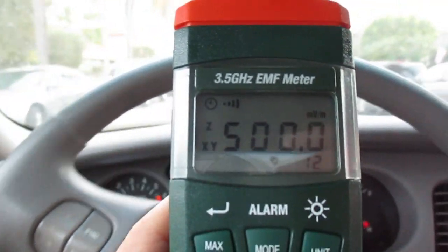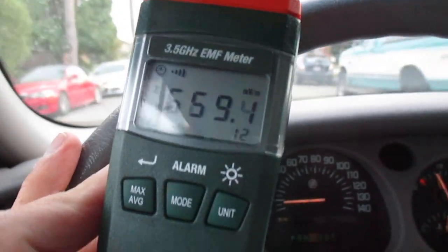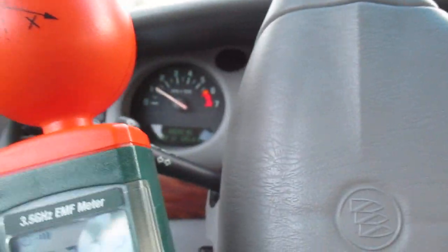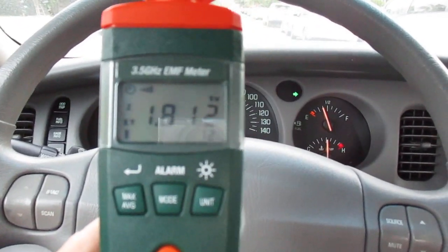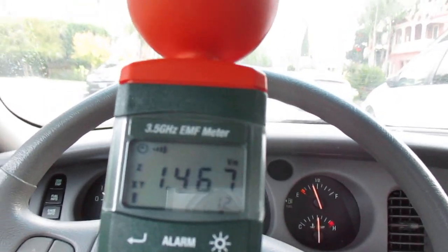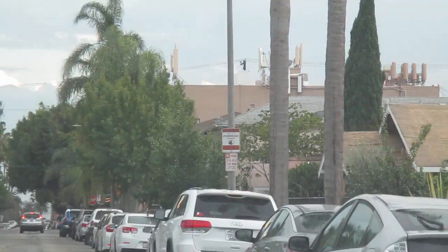As you can see, the numbers are starting to go up — 500. There's a car behind me, let me put on my hazard and let it pass. So right here it's over a thousand millivolts per meter, and let me show you why — I'll zoom in — and there's a cell phone tower on top of that restaurant, which is why the levels went up on this EMF meter.